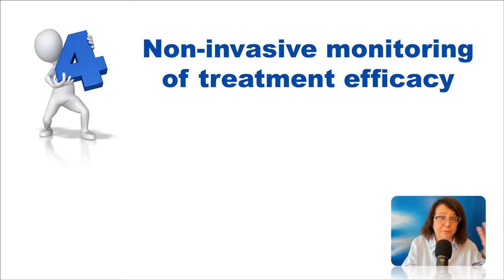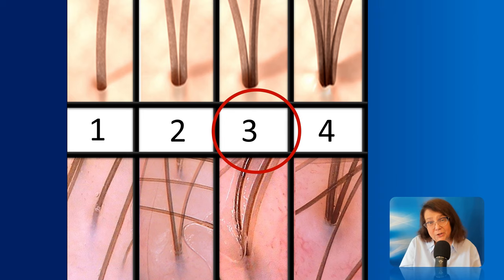Number four: trichoscopy allows non-invasive monitoring of treatment efficacy. In patients with androgenic alopecia, the number of hairs per follicular unit is usually decreased. The normal number in a healthy person is between two and three, on average two and a half. However, in patients with androgenic alopecia — both women and men — we will see the majority of follicular units having one or two hairs. I have chosen follicular units with three hairs as my marker of treatment success in patients with androgenic alopecia.